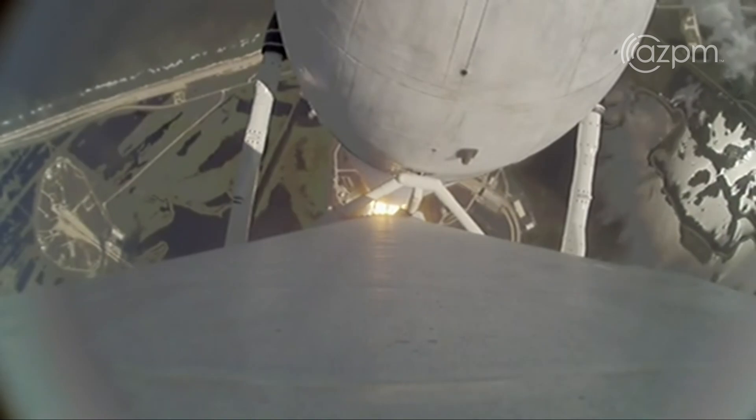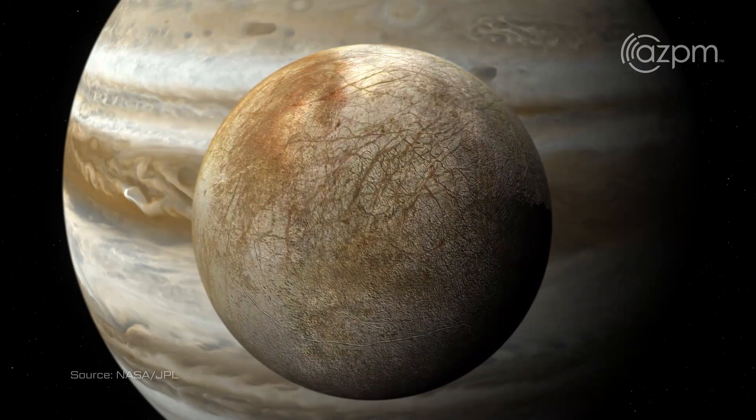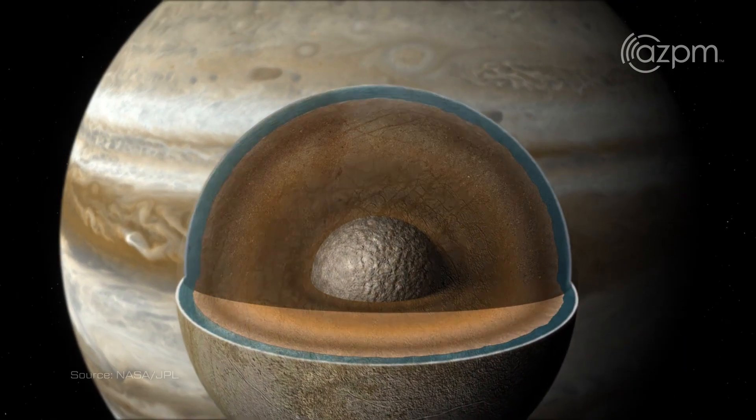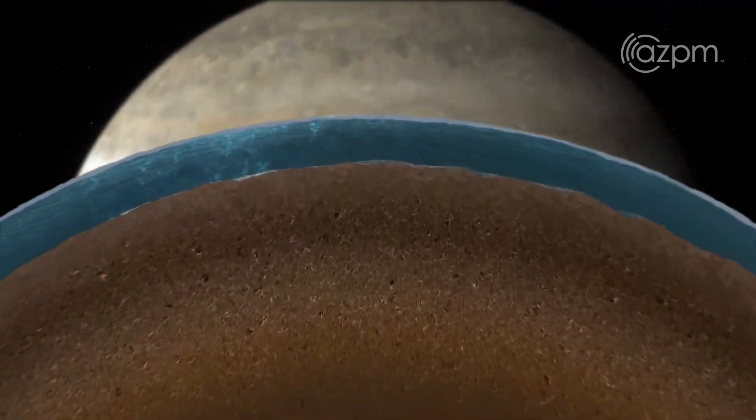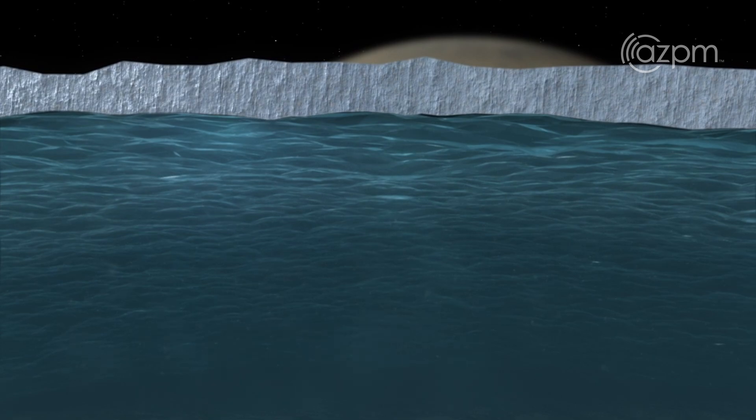Europa Clipper is a NASA mission dedicated to studying Europa, especially to understand the habitability of Europa. We're pretty sure that there's a liquid ocean inside Europa beneath an ice shell that's anywhere from 10 to 50 kilometers thick. It is, in the view of some, the most likely place to find extant life.